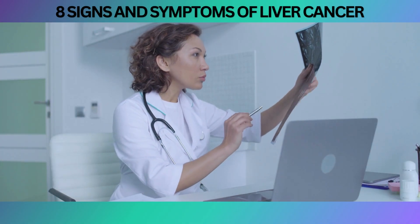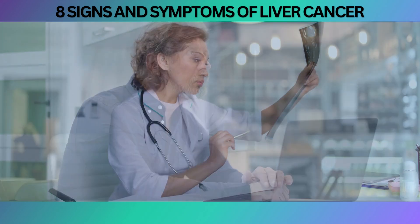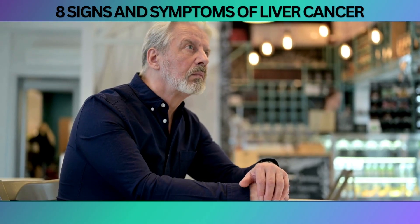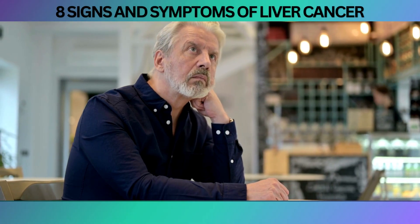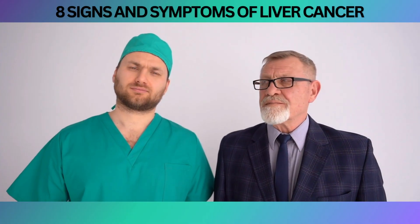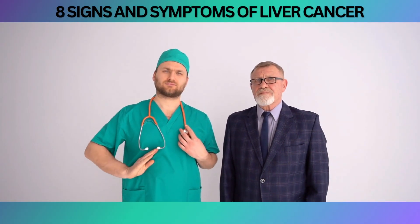Detecting liver cancer in its early stages is crucial for successful treatment and improved outcomes. Early detection can significantly increase the chances of successful treatment and better overall prognosis.